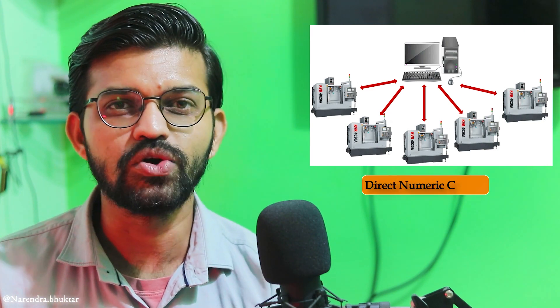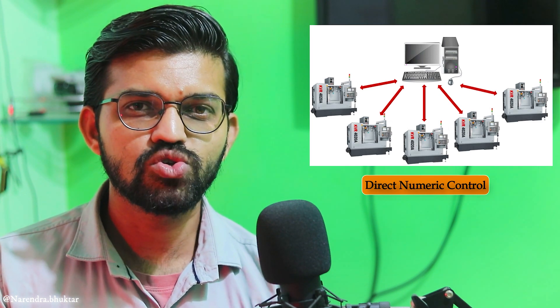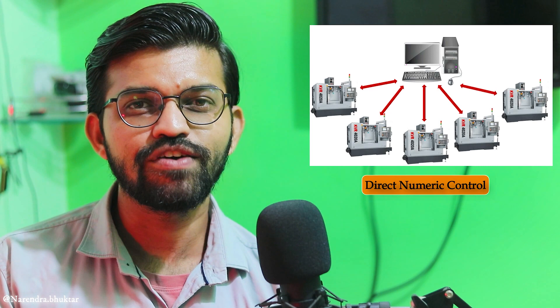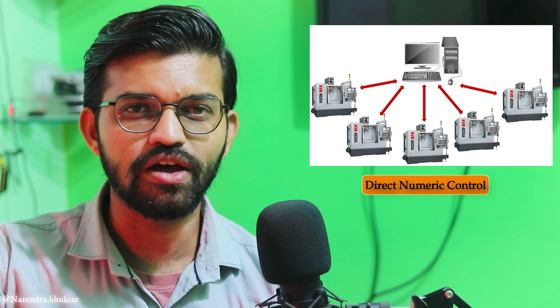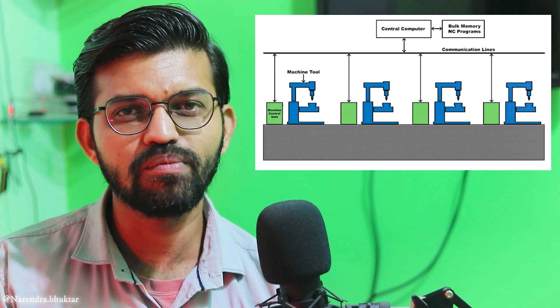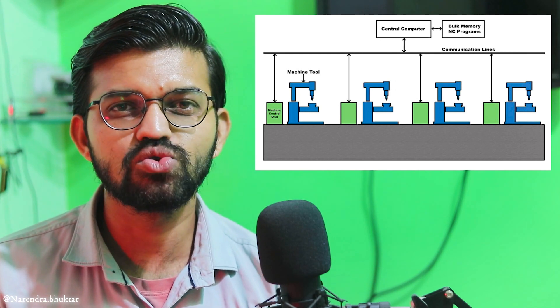In CNC, you need to program each and every machine manually. Suppose on a production shop you have around 10 to 12 machines carrying similar operations and producing a unique part in mass production — in that scenario, we implement DNC, Direct Numerical Control. You don't need a separate computer for each machine; you can connect all the machines to a single server and access all data through that single server.